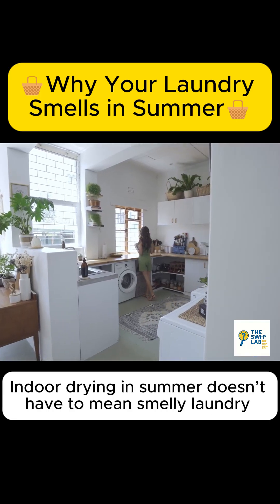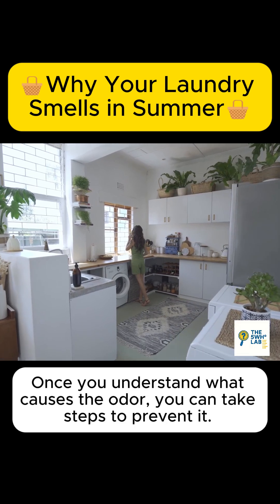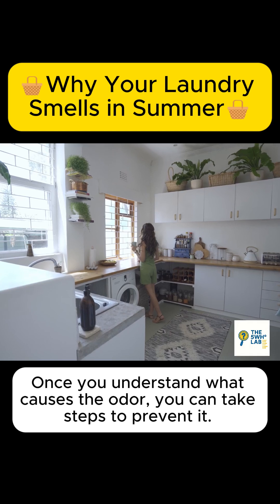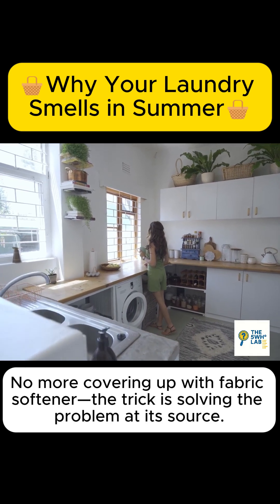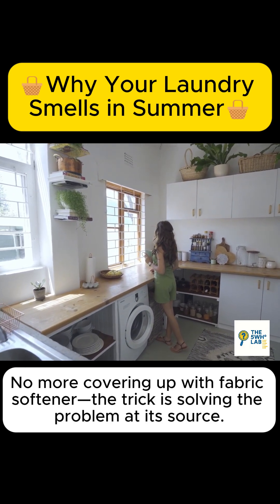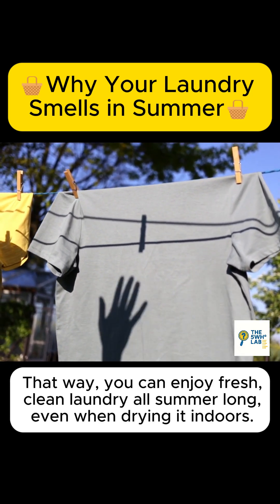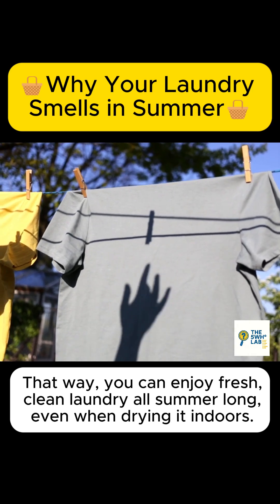Indoor drying in summer doesn't have to mean smelly laundry. Once you understand what causes the odor, you can take steps to prevent it. No more covering up with fabric softener — the trick is solving the problem at its source. That way, you can enjoy fresh, clean laundry all summer long, even when drying it indoors.